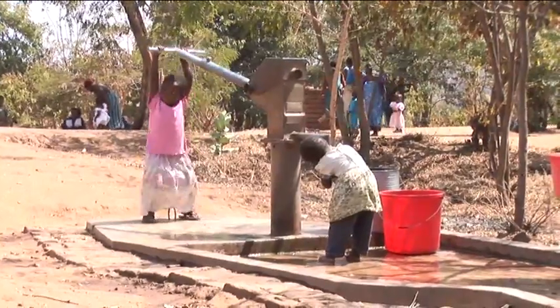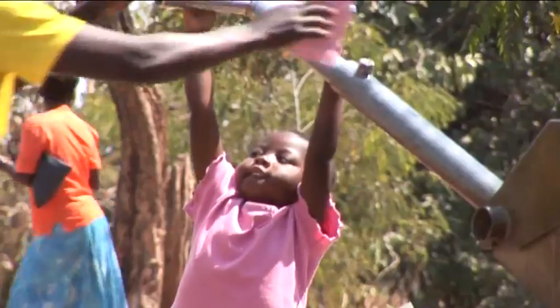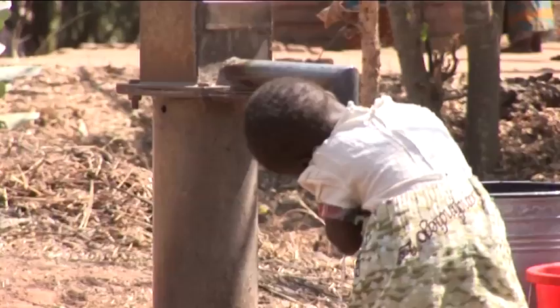Before the borehole, we had a very serious problem with diseases, including cholera. But with the coming of the borehole, the people in the villages are safe and living a healthier, happier life.